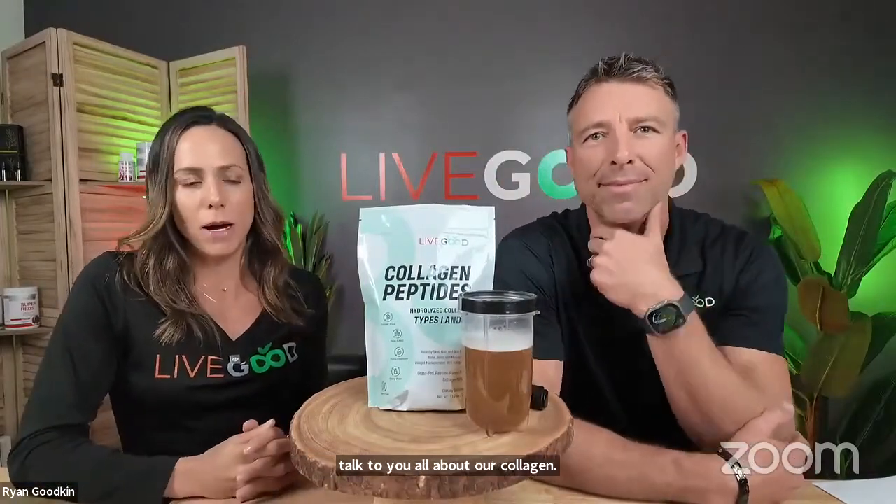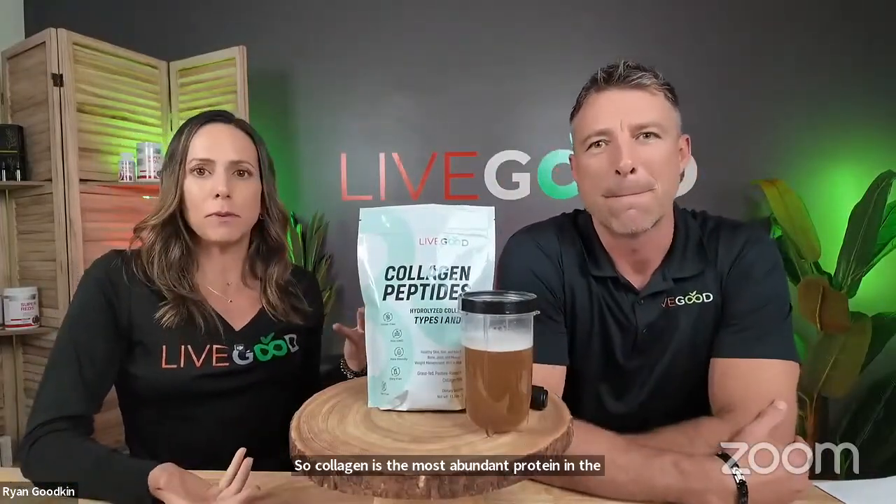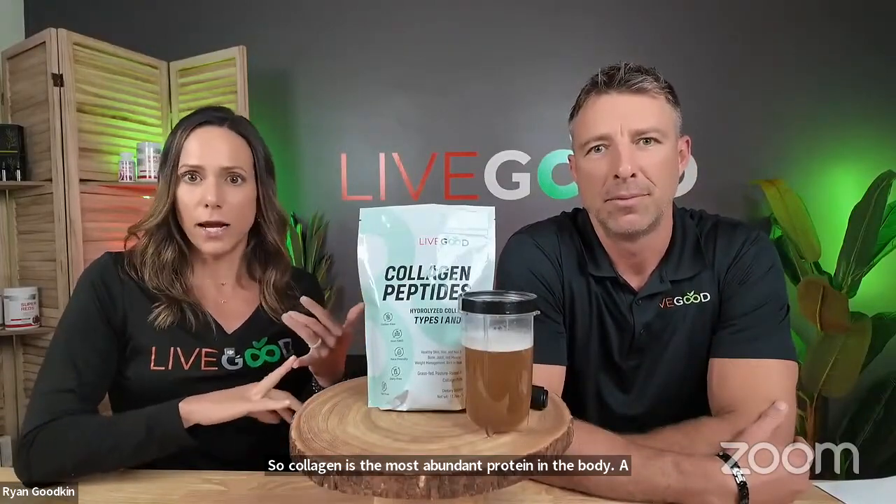Collagen is the most abundant protein in the body. A lot of times people think of it as just your hair, your skin, your nails, and maybe it's just for females — that's not true. It's also teeth, eyes, the joint space, cartilage, arteries, your vasculature. So when we start talking about aging gracefully, collagen is involved in far more than most people realize.